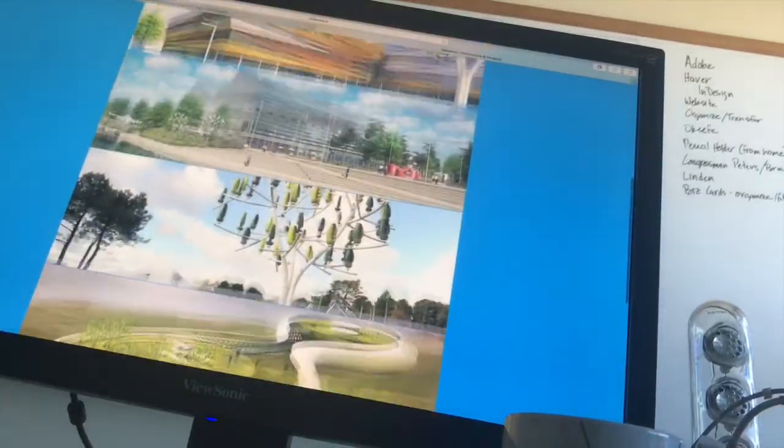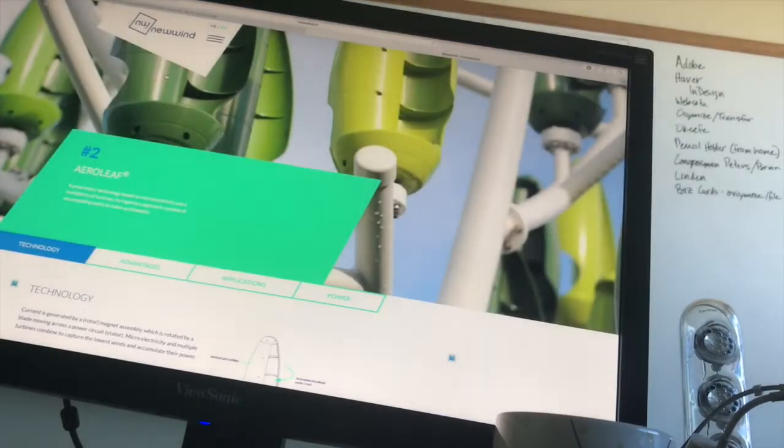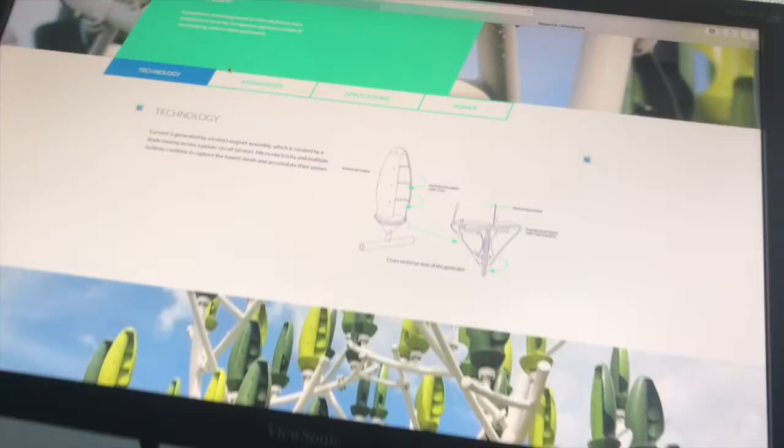You could imagine that something like this would maybe approach a hundred thousand dollars installed in a Riverwalk-type environment. It would have a lot of interest and aesthetic appeal, but we're engineers in the wind business, so we care about cost per kilowatt hour.